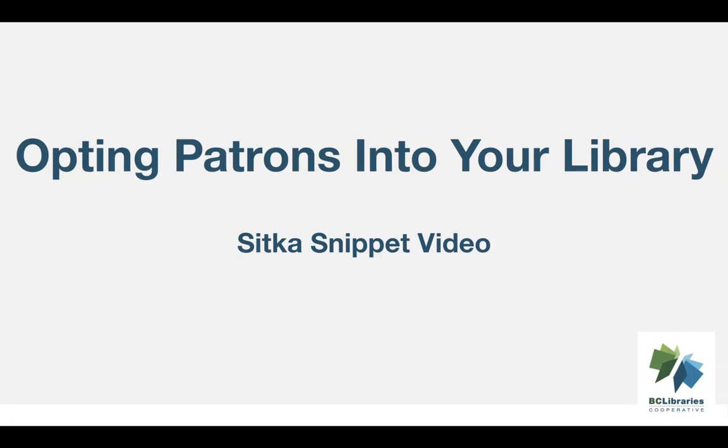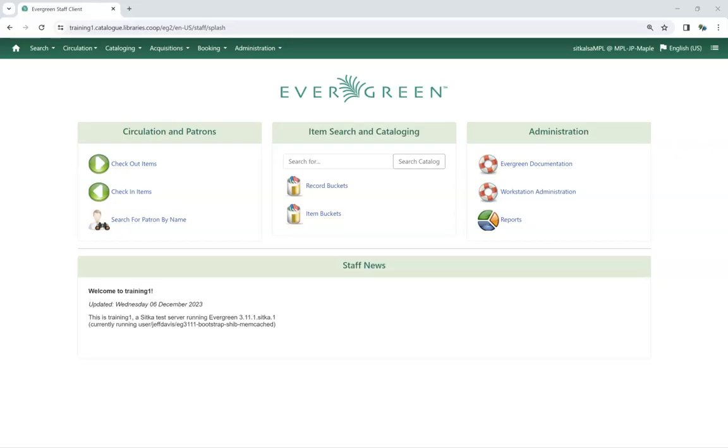This short video will demonstrate how to opt-in BC OneCard patrons at participating BC Public Libraries in Sitka's Evergreen. To start, you will need the patron's home library card.